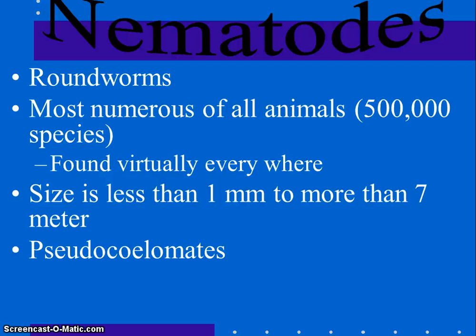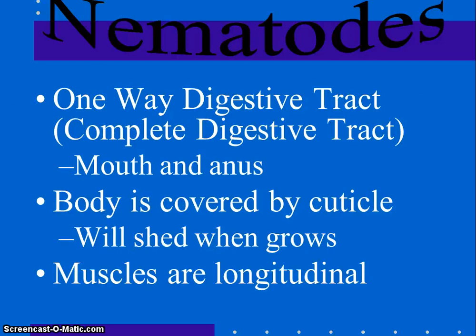In the soil, roundworms decompose organic matter and play a huge role in decomposition. They are pseudocoelomates — they have an unlined cavity that will eventually develop into a true coelom. The pseudocoelom provides a hydrostatic skeleton component to help with movement, and fluid allows substances to diffuse from one part of the body to another. Most importantly, they have a one-way, complete digestive tract — this is the first presence of an anus. Food enters the mouth and waste exits the anus.